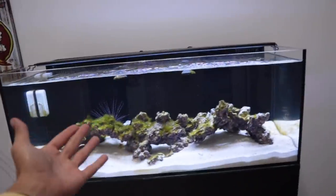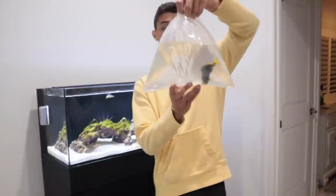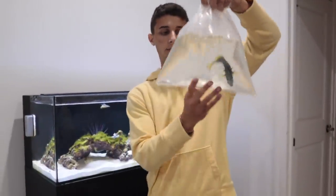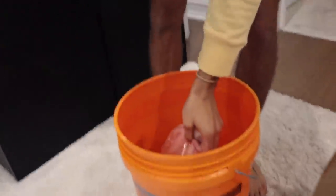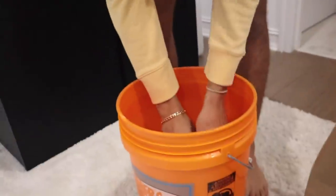Let's get this guy acclimated. We're going to get a drip line going, get him in a bucket, and then he's going into his new aquarium. I am so excited — I have literally been looking for this fish for a very, very long time. Even online I couldn't find them. So we finally found one in stores and we got it. We're going to get this guy in the bucket and then get a drip line from here going into the bucket.